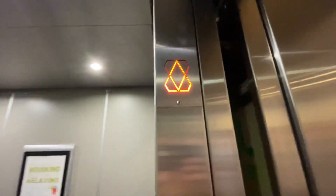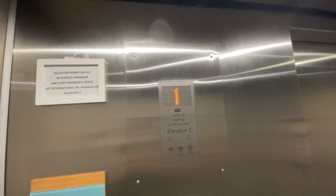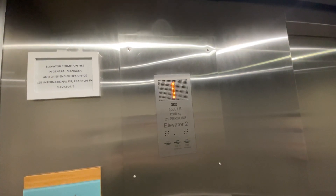All right, here we are at the Home2 Suites, Franklin Cool Springs, and their Kona Mino scopes. 107 International Drive, Franklin, Tennessee.